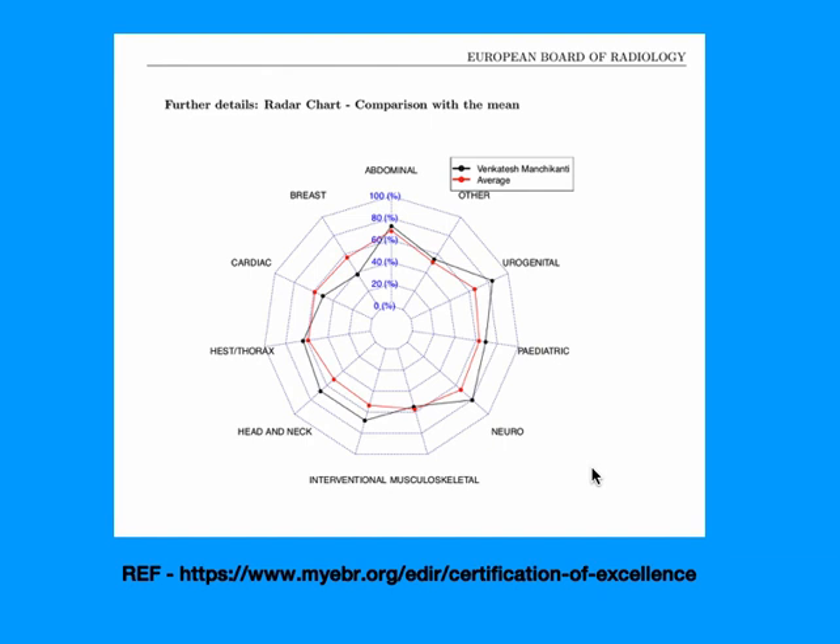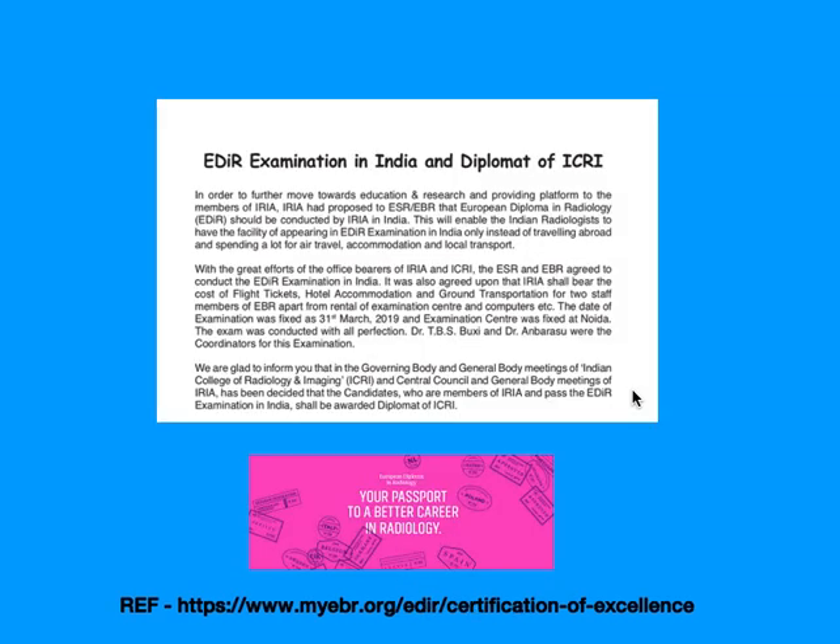This was my own examination result received via email. You can see the average score marked in red for each system, and how you scored in each system is displayed. This is how final results are presented and delivered by mail.